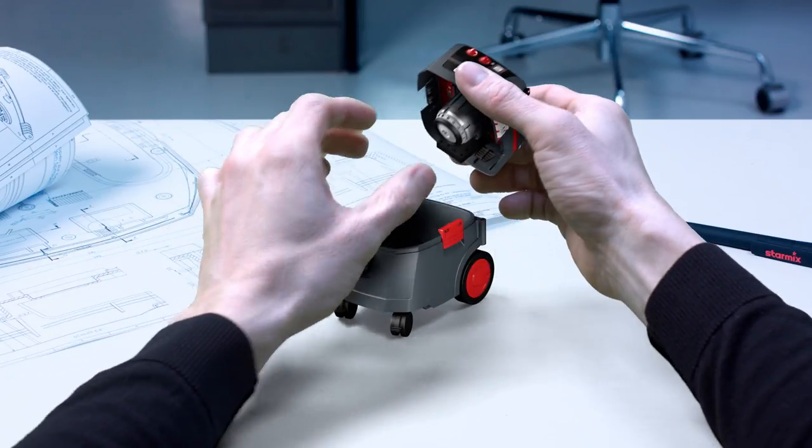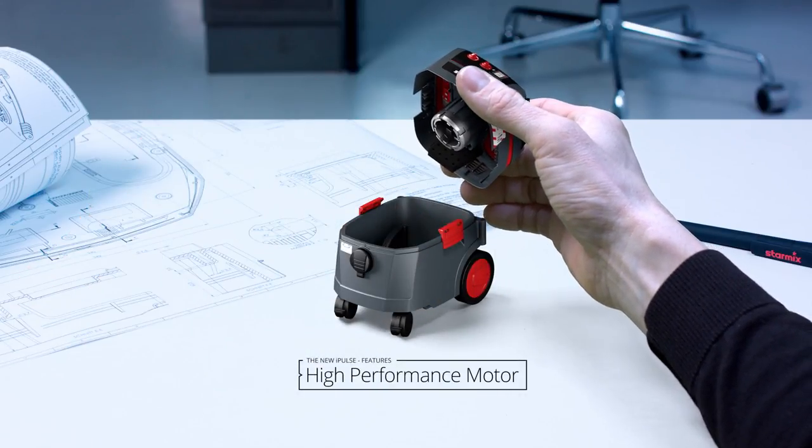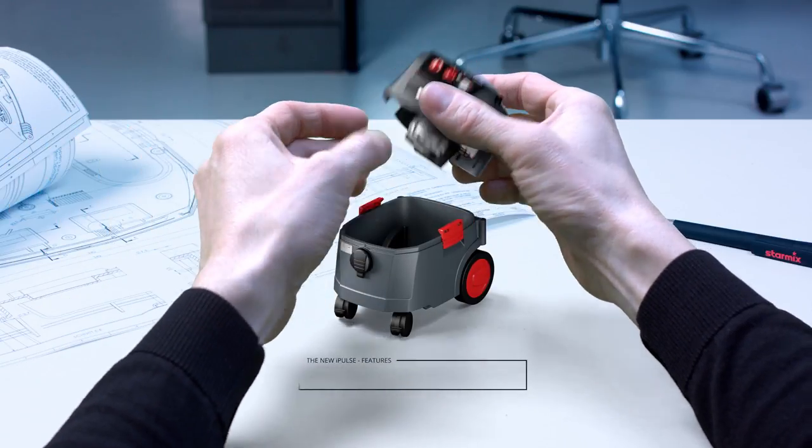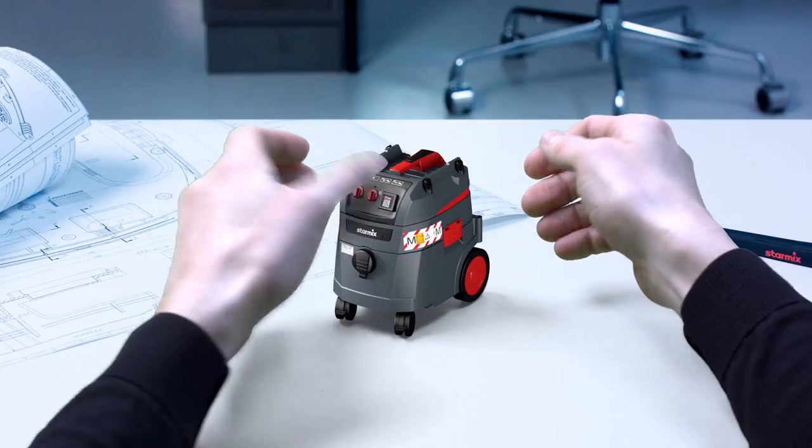For example, we've installed a new high-performance motor. This increases the performance of the new iPulse by 20%, making it the most powerful professional vacuum cleaner in its class.